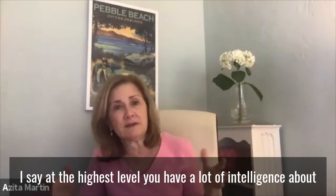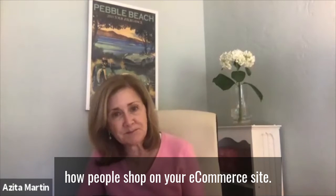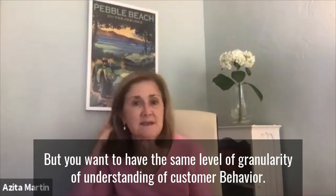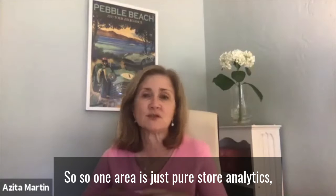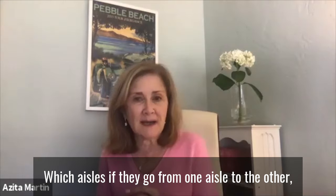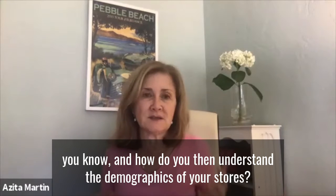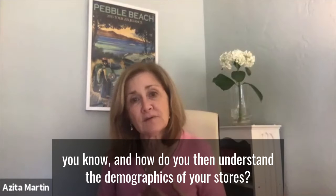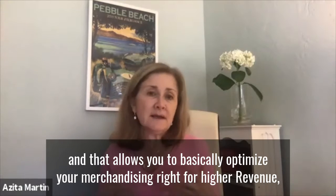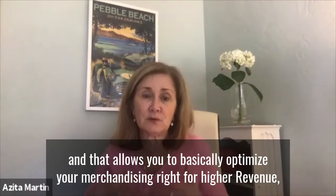At the highest level, you have a lot of intelligence about how people shop on your e-commerce site, but you don't have the same level of granularity of understanding of customer behavior. One area is just pure store analytics — where are people walking through which aisles, if they go from one aisle to the other, the demographics of your stores, the flow, the heat map of where people are hanging out more. That allows you to optimize your merchandising for higher revenue.